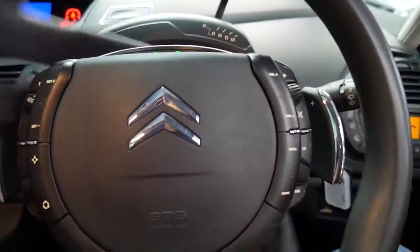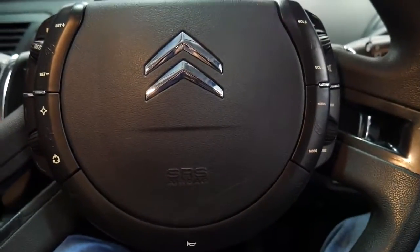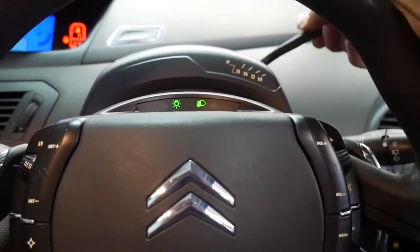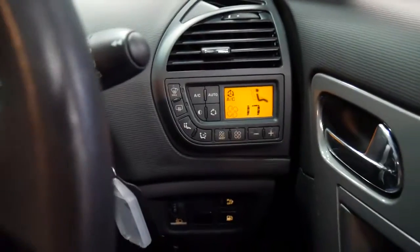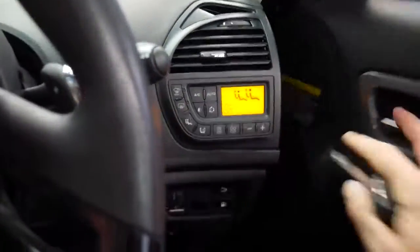It's even got an interesting steering wheel which spins around the centre. Your gear stick is just up the top here — reverse, neutral, drive, etc. And there's your climate control air conditioning down there, and it does have front and rear parking sensors.